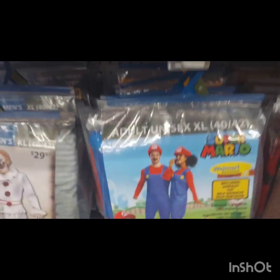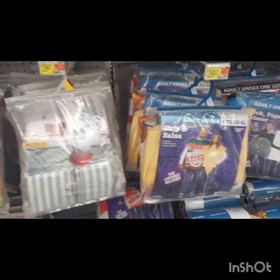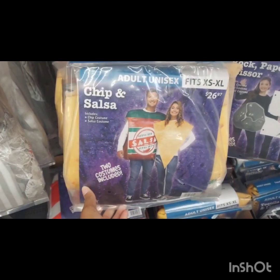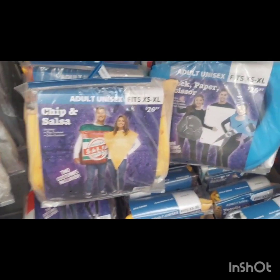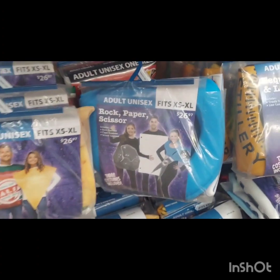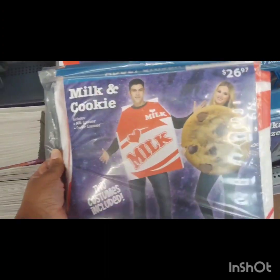I think Mario had a new movie come out earlier this year. I haven't seen it yet, but this is a great opportunity to dress up if you are a big Mario fan. They also had some of the standard matchy-matchy things like salsa and chips, and cookies and cream.